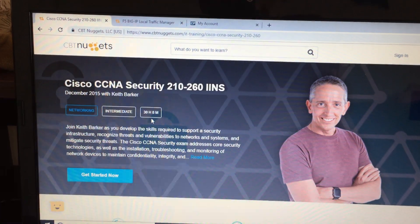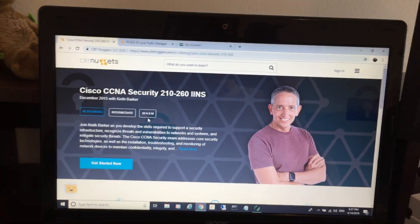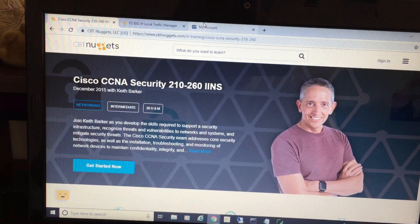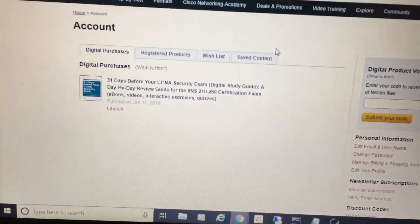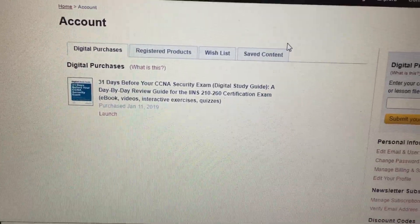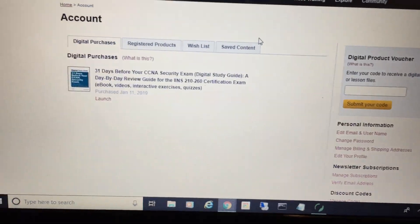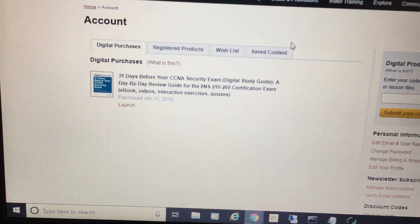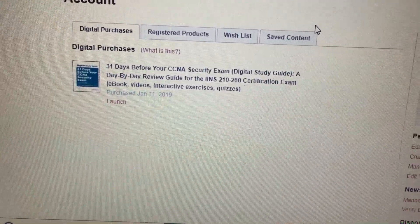I also wanted to buy a book. I searched online and lots of people were not happy with the official cert guide. Some people were saying this book, '31 Days Before Your CCNA Security Exam,' is really helpful, so I bought it. I bought a digital copy on the Cisco Press website.